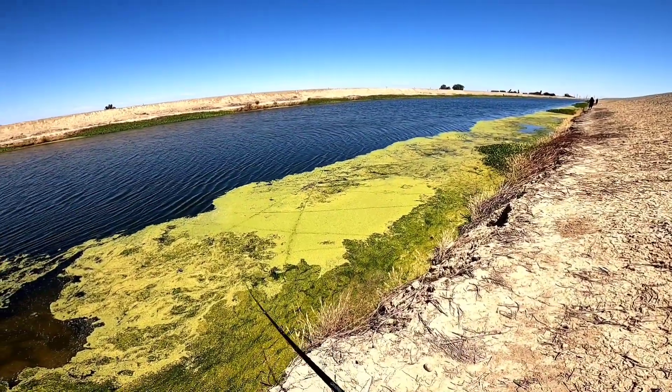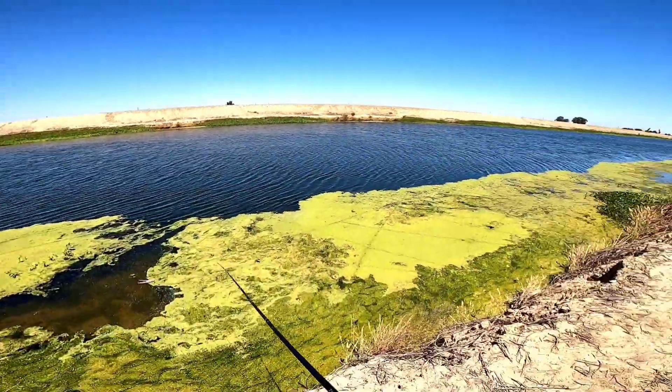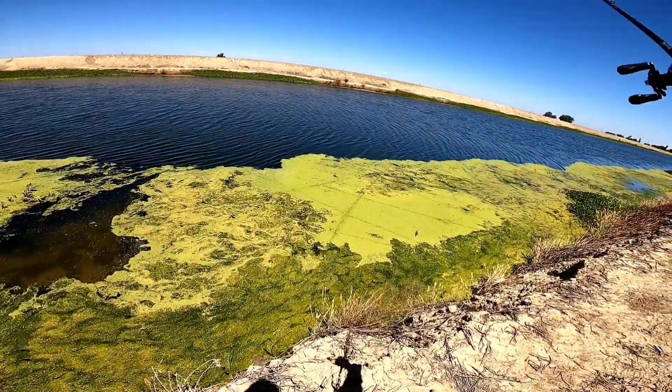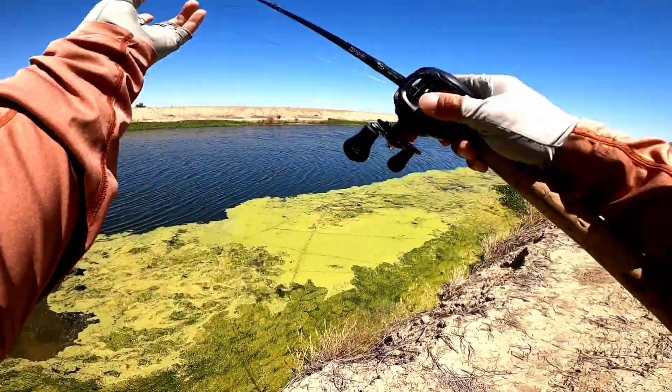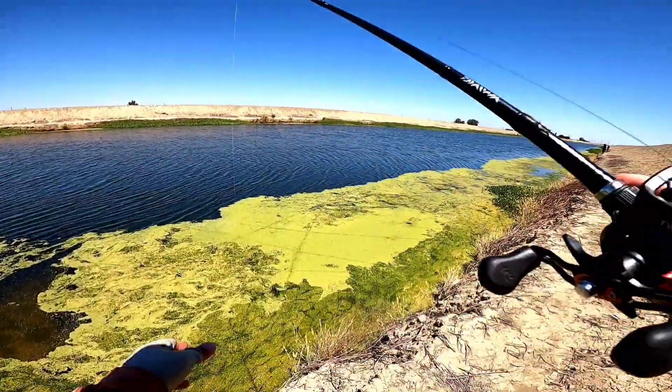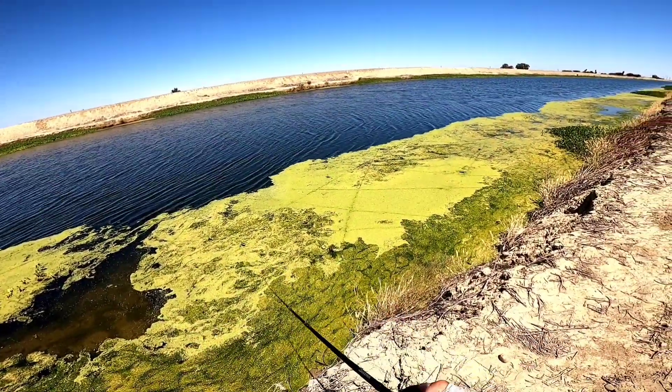They're not really in the slime — they're more in just the duckweed. And like I was saying, as soon as I swam it right past that slimy goop, I got a blowup.